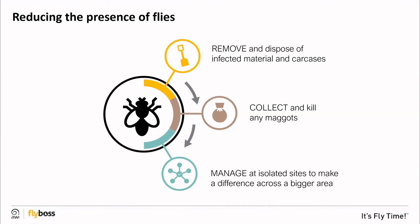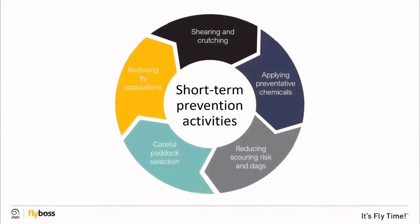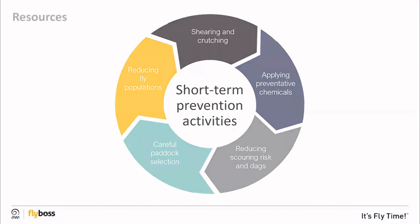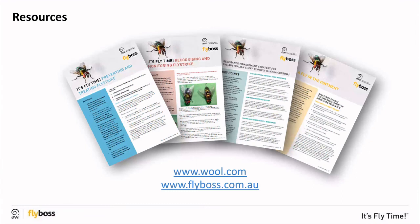Manage flies at isolated sites and at a property level, as this can make a significant difference to the level of fly strike on individual properties and in the local area. Remember, these short-term activities should be used in combination and in consideration of an integrated fly strike management plan. AWI has released a series of resources to help you manage fly strike, including resources to monitor, treat, and prevent strike — access these from wool.com or from flyboss.com.au.